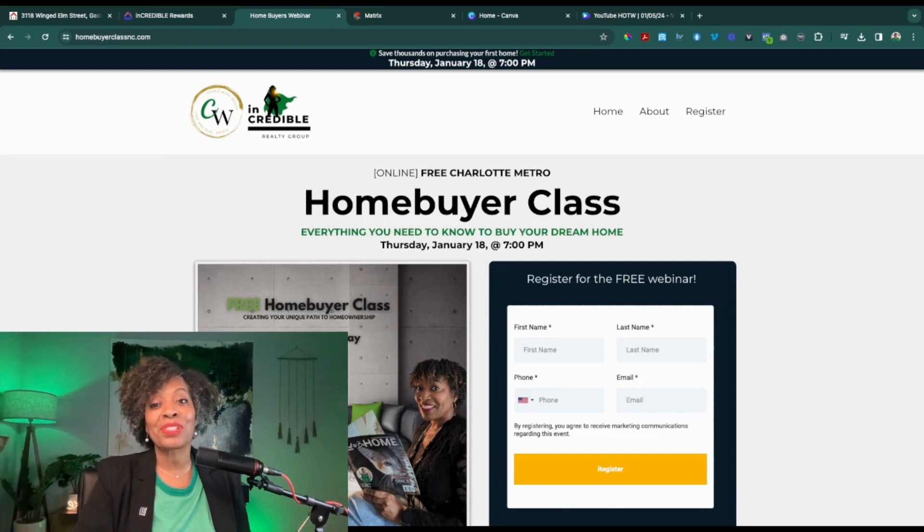You can also sign up for my home buyer class, which is held every single month on the third Thursday at 7pm. Visit homebyerclassnc.com to register. Feel free to invite a friend — just plug in your name, phone number, and email address and you'll receive a special link just for you to the Zoom meeting room. I also stream this live on my Facebook page and YouTube channel. I appreciate you tuning in for this week's Hot Wow of the Week. If you have questions or would like to schedule a one-on-one with me, please do — I'm here to help in any way I can regarding buying a home. Please like and subscribe to my channel, have an amazing week, and I will see you in the next video. Bye guys!